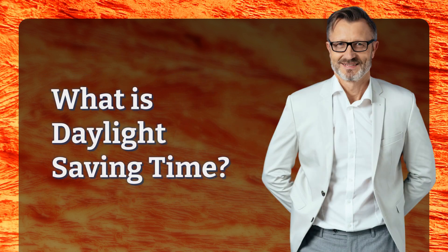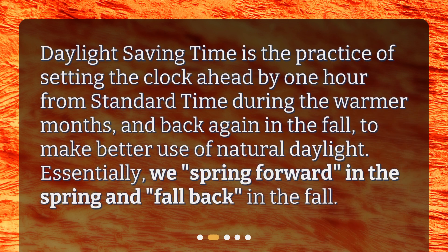What is Daylight Saving Time? Daylight Saving Time is the practice of setting the clock ahead by one hour from Standard Time during the warmer months, and back again in the fall, to make better use of natural daylight. Essentially, we spring forward in the spring and fall back in the fall.